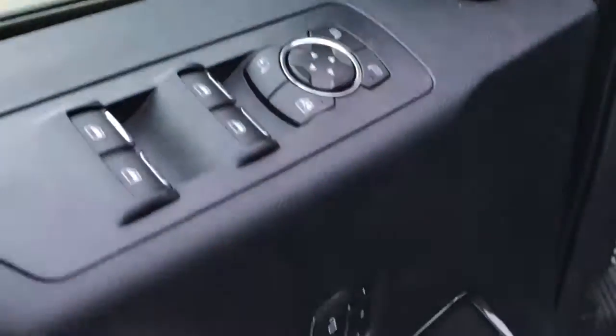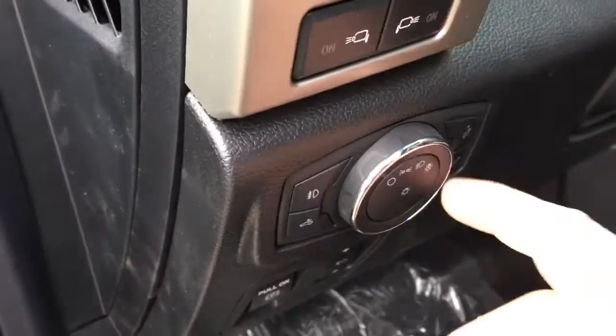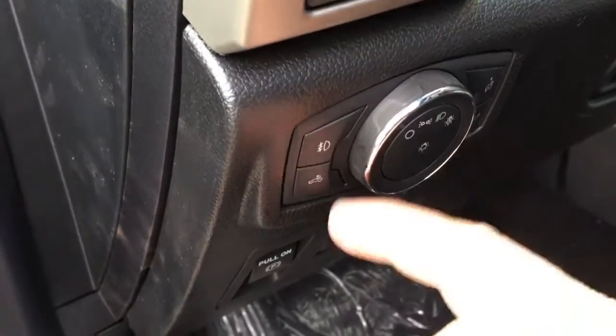In the driver door, we have window and mirror controls. It does have power folding mirrors, as well as door locks and memory buttons. Controls for lighting, the LED side mirror spotlights, headlights, instruments, fog lights, and box lights.